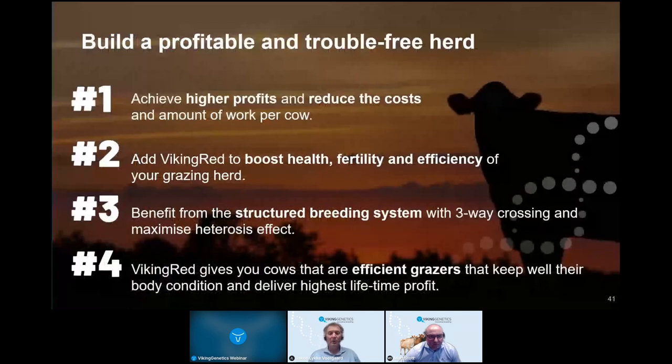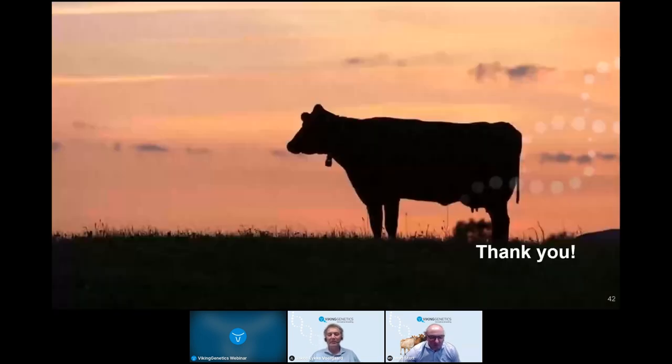In summary: using Viking Red, you can build a profitable and trouble-free herd. You achieve higher profits by reducing costs and amount of work per cow. Adding Viking Red into your crossbreeding system boosts health, fertility, and efficiency in your grazing herd. A structured three-breed crossing system maximizes your heterosis effect. Viking Red boosts grazing efficiency, helps cows maintain body condition, and delivers high lifetime profit. Those are the key messages — thank you very much for listening.